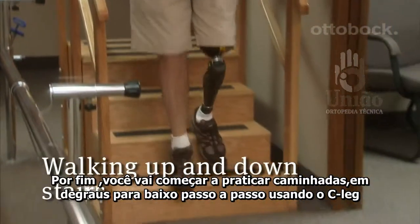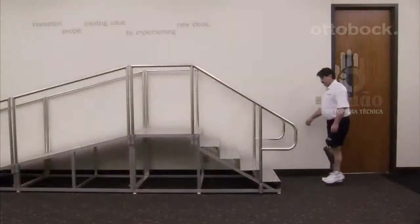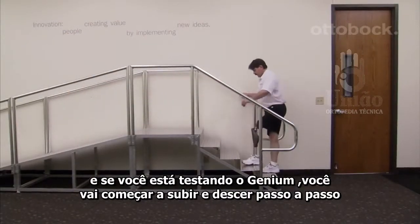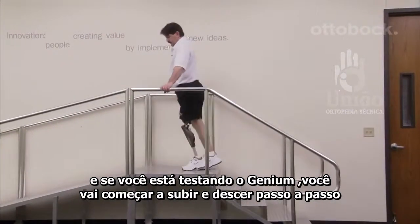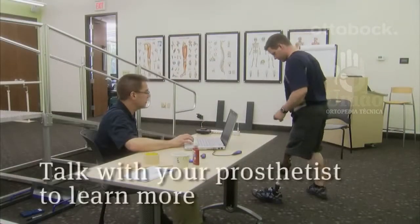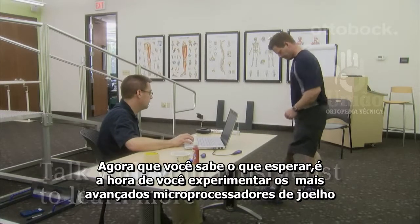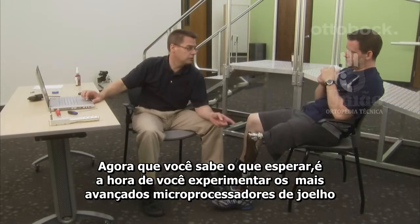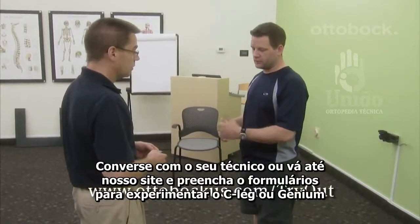Lastly, you will begin practicing walking downstairs step over step with the C-Leg. And if you are testing the Genium, you will begin walking upstairs and downstairs step over step. Now that you know what to expect, it's time to try out the most advanced microprocessor knees for yourself. Talk with your prosthetist or go to our website and fill out the C-Leg and Genium try-out form.